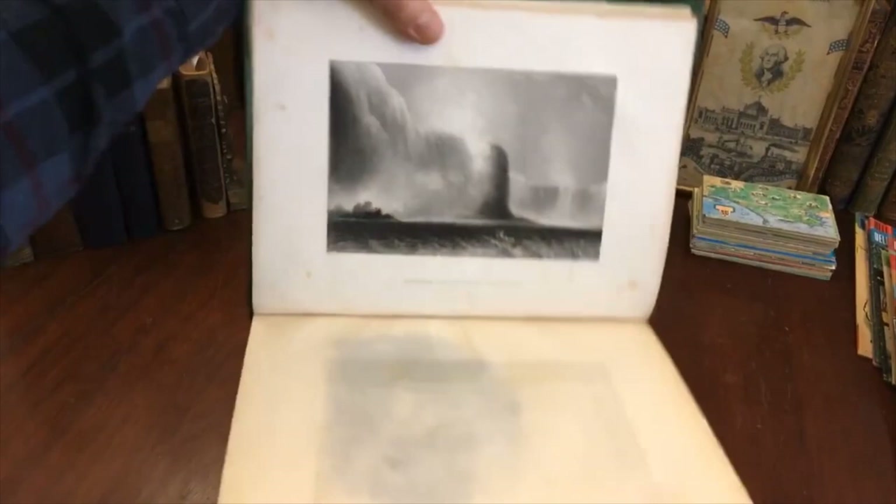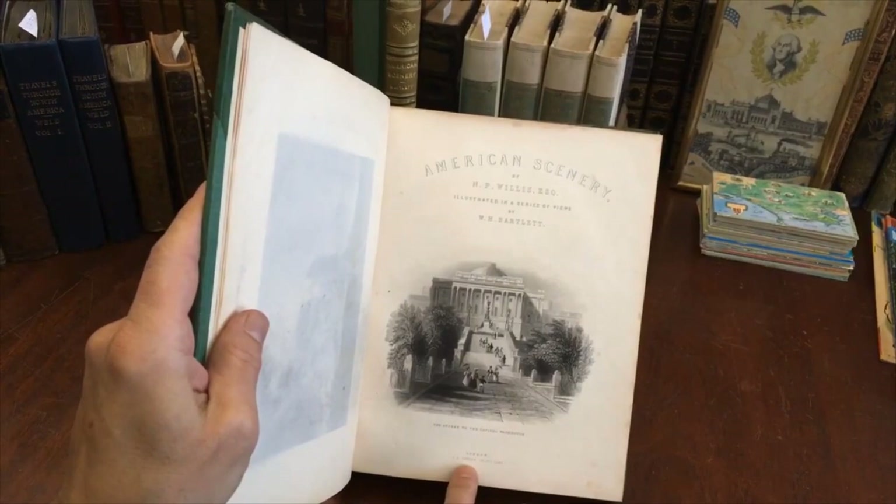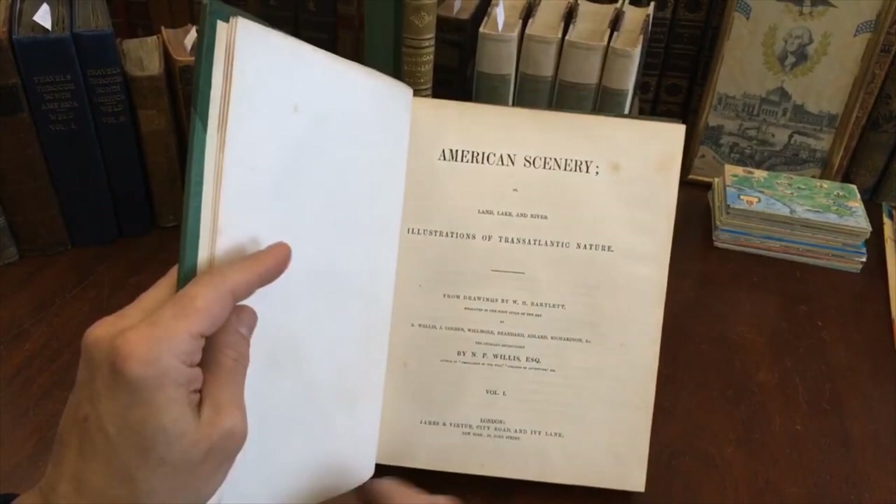And here is the engraved vignette title page — London by Virtue, a major publisher of illustrated plate books. Often very nice indeed.